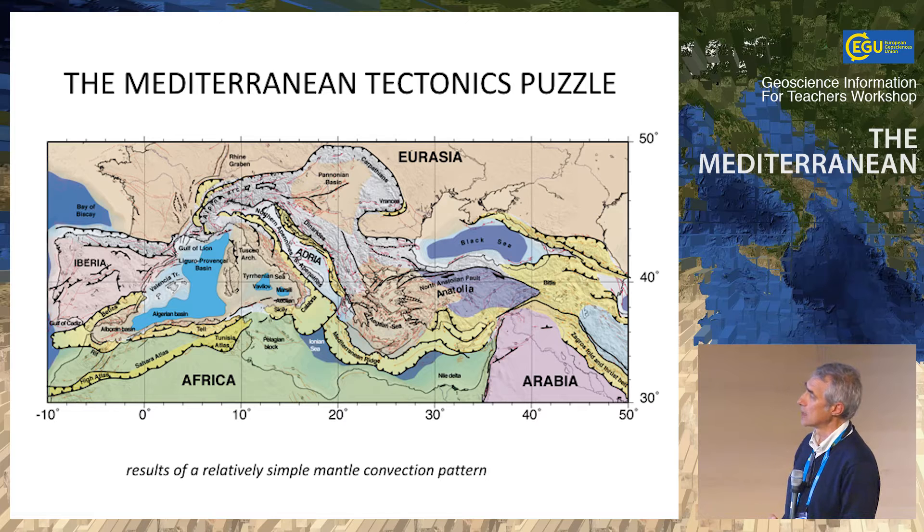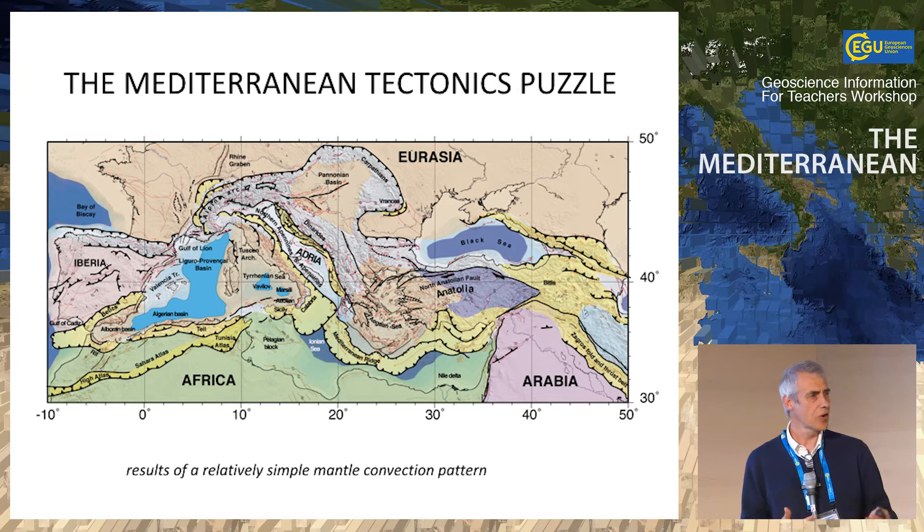When you look at this map, you see that all these black lines have a complex shape, forming a snaky pattern with narrow arcs — Gibraltar, Calabria, the Western Alps, Carpathian, Moesian, and then again the Mediterranean and Cyprus. It's very complicated, and as Loran told us, it's really a natural laboratory where hundreds of people have been coming for years trying to understand what happened.